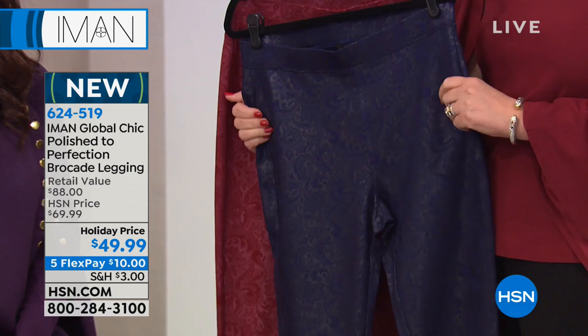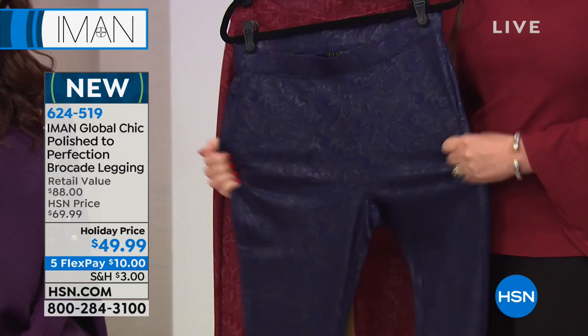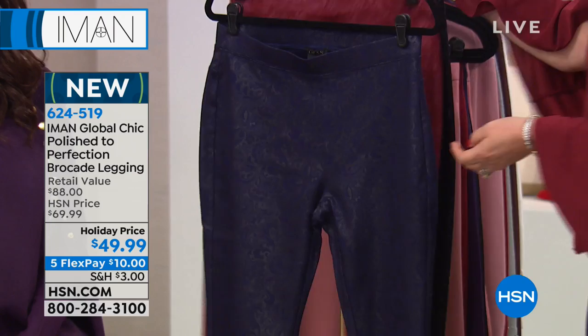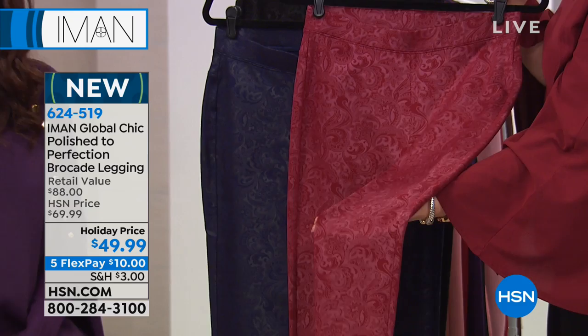This looks like a pant that has zips and all that, but nope — you just pull it on like a regular legging. Look at all that nice stretch and look at the brocade, beautiful brocade. That is so pretty for $49.99 — something different. If you're going to look at a color for holiday, look at that. That's special. I love brocade.